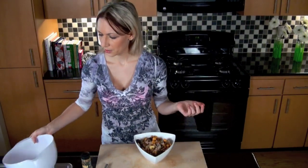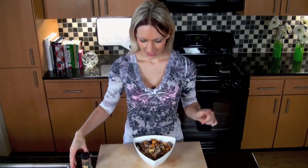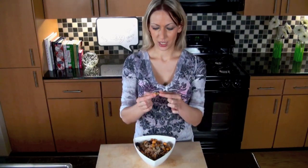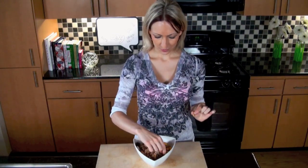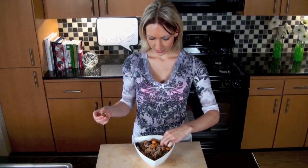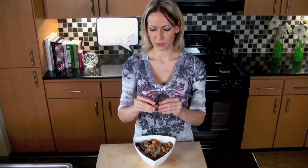I have my trail mix all in there — perfect, and it's ready for me to taste. So I'm going to get a little bit of each — a little banana, a little bit of everything. That's all I can fit in my mouth right now. Cheers!